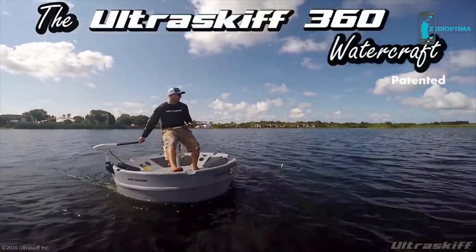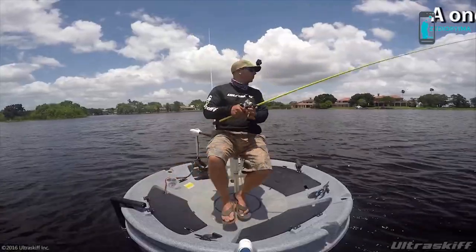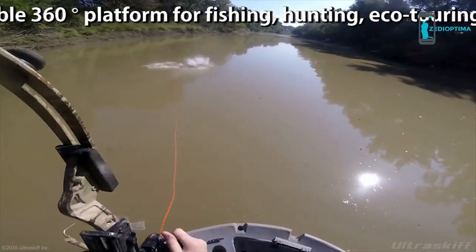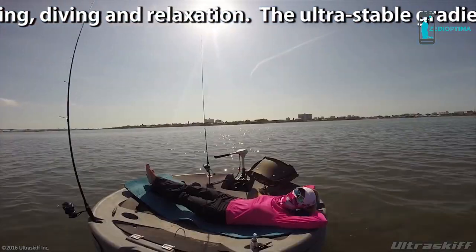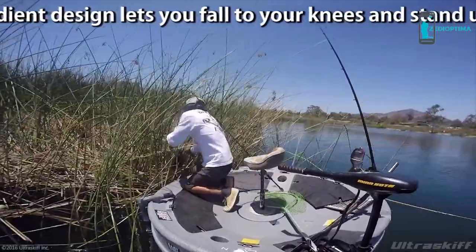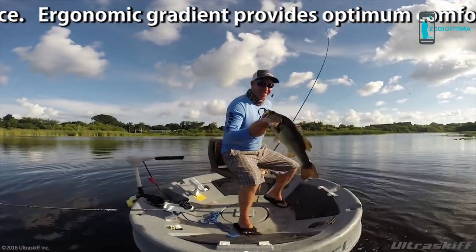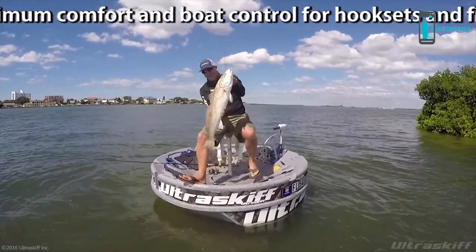The Ultra Skiff 360 Watercraft — a one-of-a-kind, portable, 360-degree platform for fishing, hunting, eco-touring, diving, and relaxation. Ultra-stable gradient design lets you fall to your knees and stand up with confidence. The ergonomic gradient provides optimum comfort and boat control for hook sets and fight leverage from a chair, casting stool, or standing.